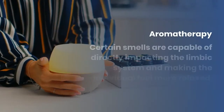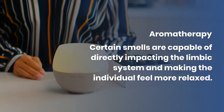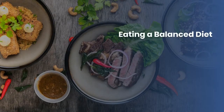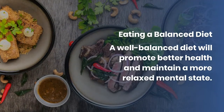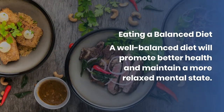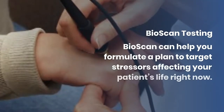Aromatherapy: certain smells are capable of directly impacting the limbic system and making the individual feel more relaxed. Eating a balanced diet: a well-balanced diet will promote better health and maintain a more relaxed mental state.